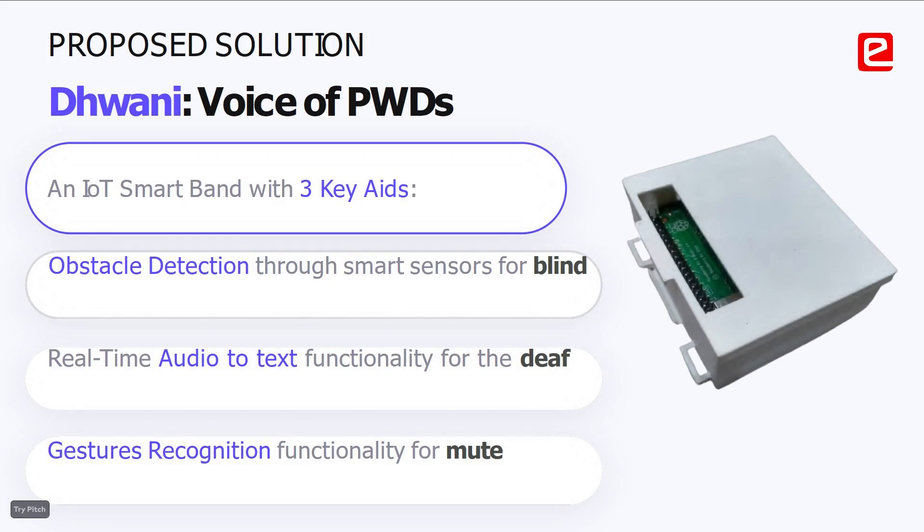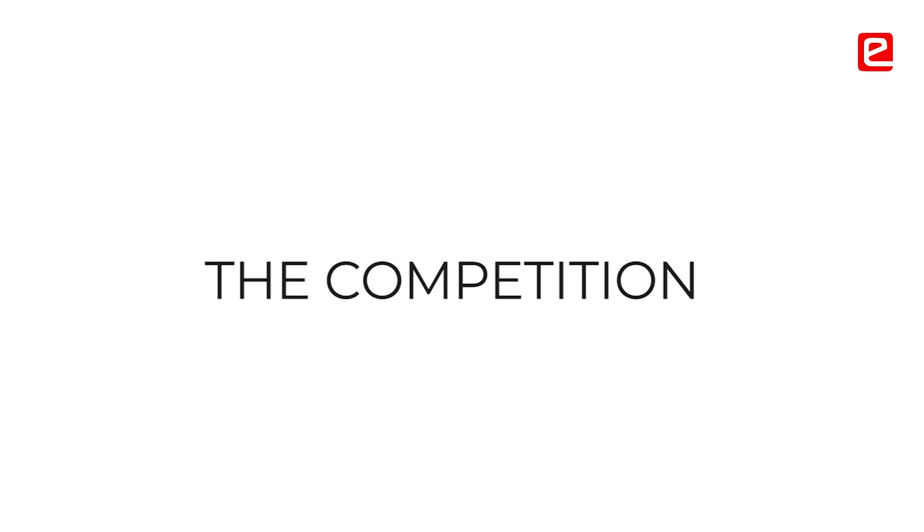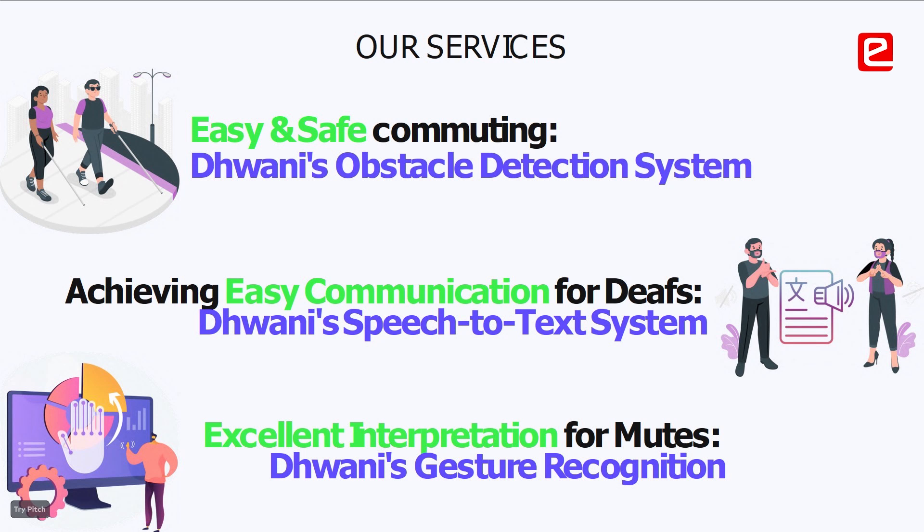eAntra gave me the vision to not just let it be an idea. It told me how I should make it into a market-ready product and I worked towards it. The sessions, all the sprints, the competition details — every single thing led me to churn my head and make this into a product.